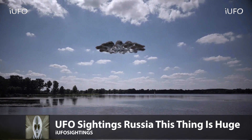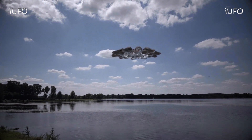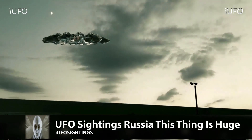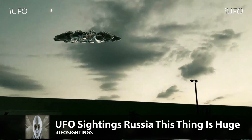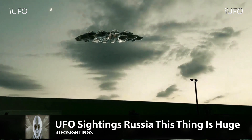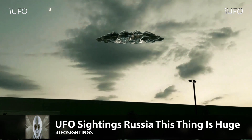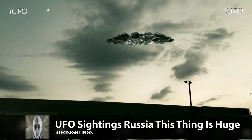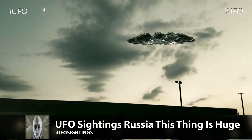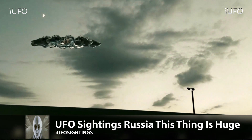The same source did send us one more clip, and we'll be bringing you that right now. Here's our second clip - UFO sightings again from Russia. This thing is huge. Take a look at this footage - obviously an evening shot. Looks like the moon's out there, but definitely the same object. This time it's not rotating. If it is, it's rotating very slightly.